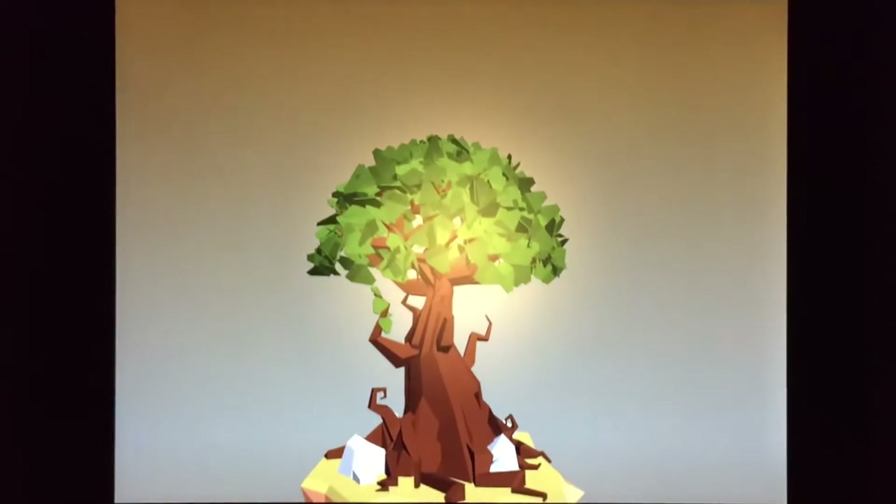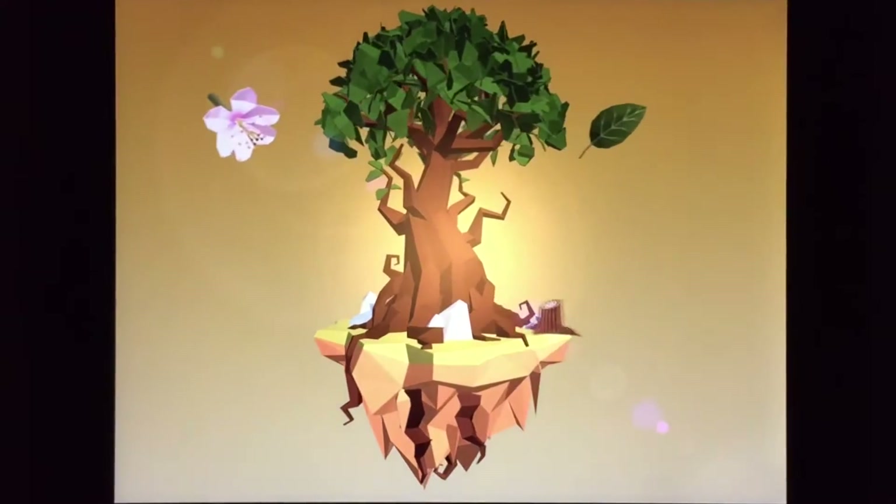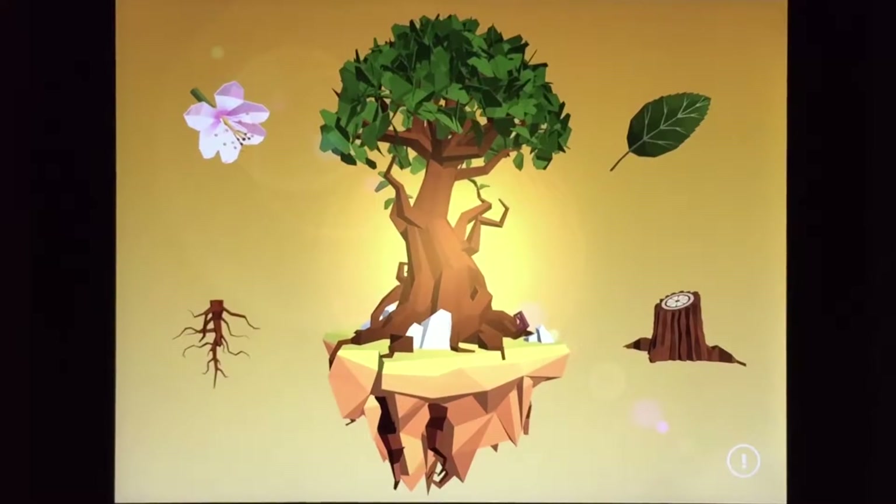Hey guys, I'm Sam. I want to invite you into the Namu world. We'll play with this beautiful tree. But what should we start with?